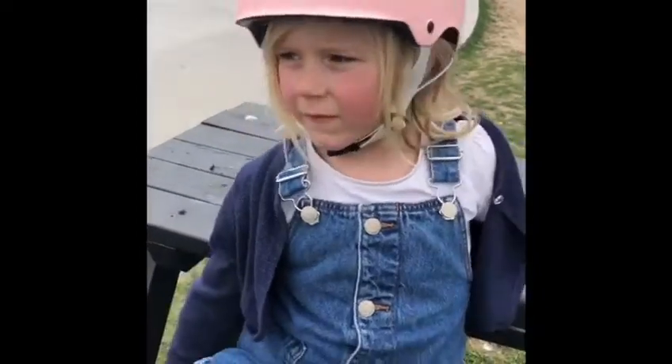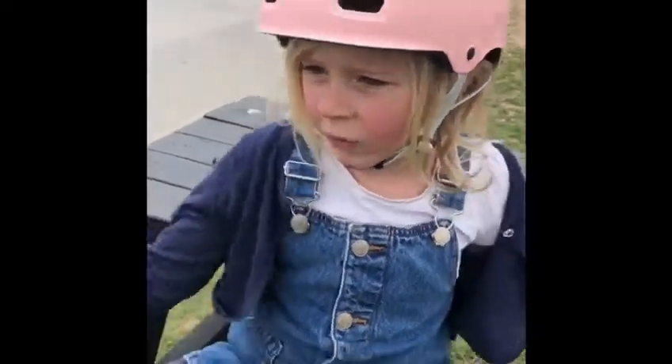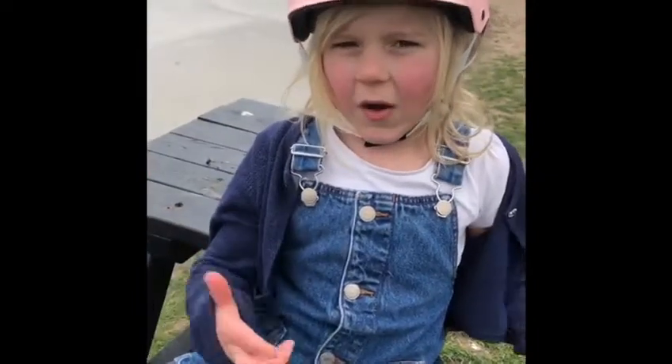Hi guys, welcome back to our videos. Today I'm at Rushcliff skate park and I'm going to do some fun tricks.